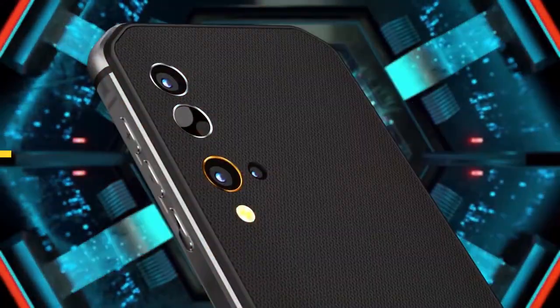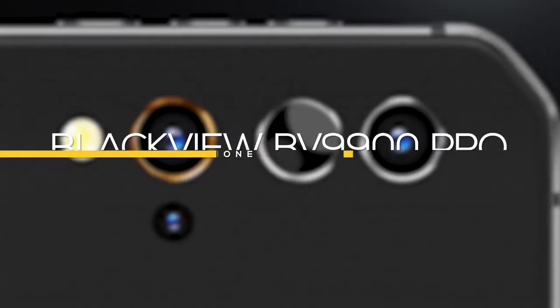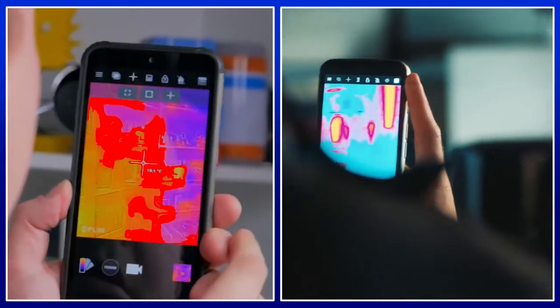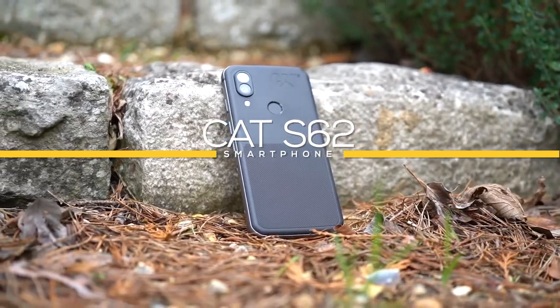In this video we're comparing the Cat S62 with the Blackview BV9900 Pro to determine which one is the best rugged smartphone for you. We're going to take a look at these two phones and then compare them side by side to see which one comes out on top. First, let's take a look at the Cat S62.